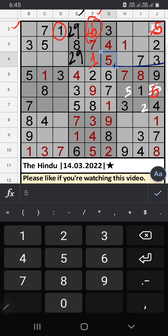6th grid: only 2 numbers are remaining — 2 and 5. 7th row, we have 5, so 5 can't come in this cell. 5 is confirmed here, then 2 is here.